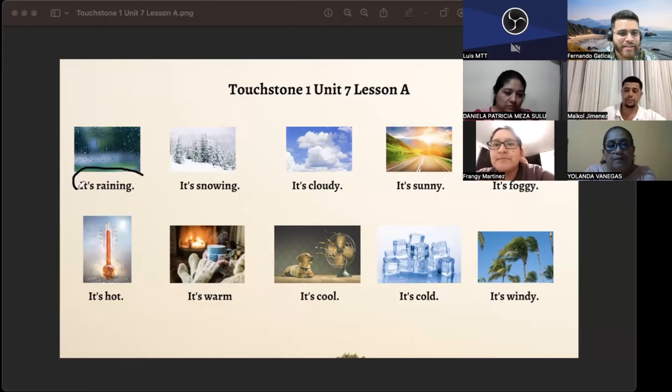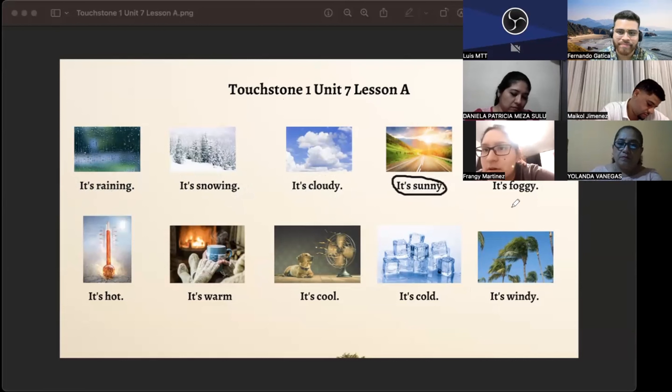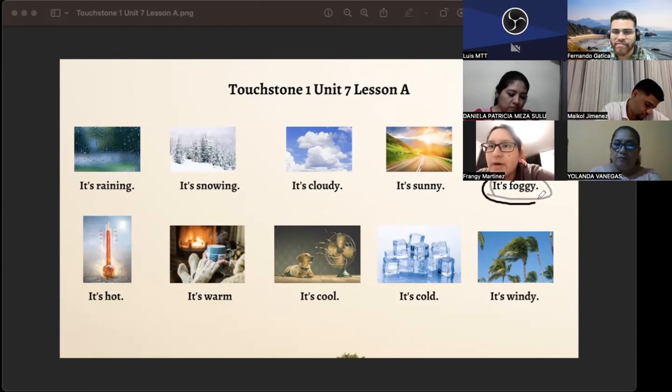Only listen. It's raining. It's snowing. It's cloudy. It's sunny. It's foggy.